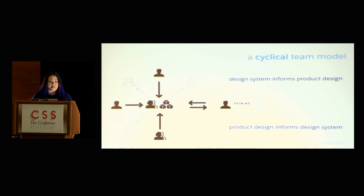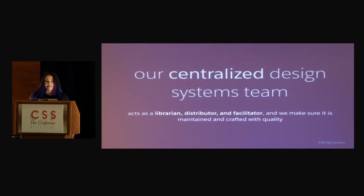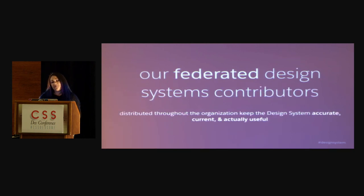All the best systems need human guidance in order to succeed and survive. I am all for automation and love automating things as much as possible, but the reason a team is important is because you're going to get that human guidance to help really make it living and keep it thriving. The centralized design team basically acts like a librarian, a distributor, a facilitator — we make sure that it's maintained and crafted with quality. And then the federated design system contributors distributed throughout the organization, they're out in the trenches, able to bring back research to help keep the design system accurate, current, and actually useful.